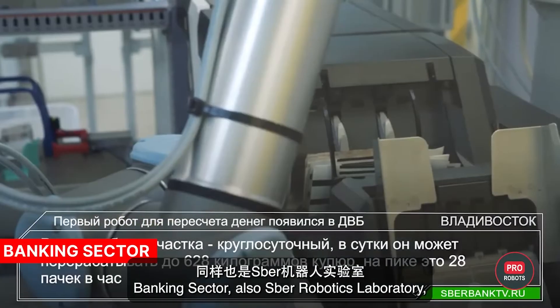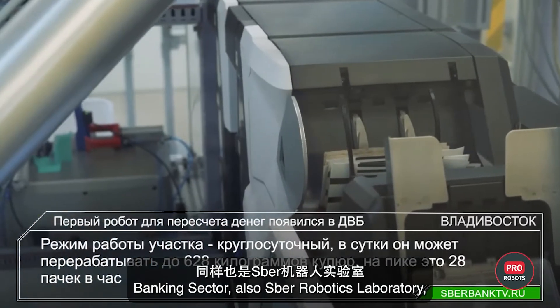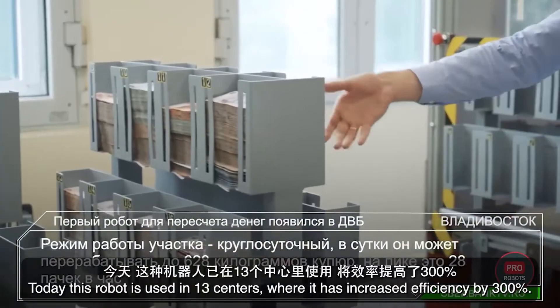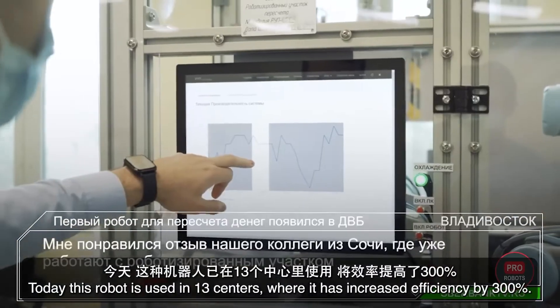Spur's Robotics Laboratory also made the world's first banknote counting robot. Today, this robot is used in 13 centers, where it has increased efficiency by 300%.